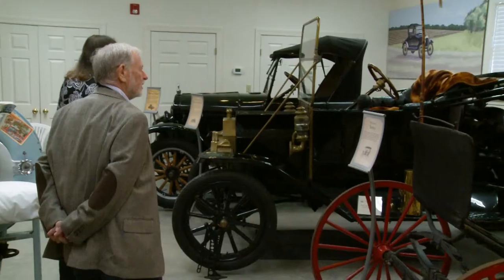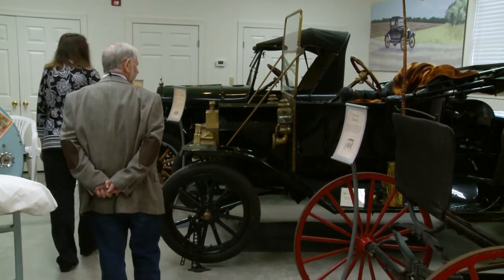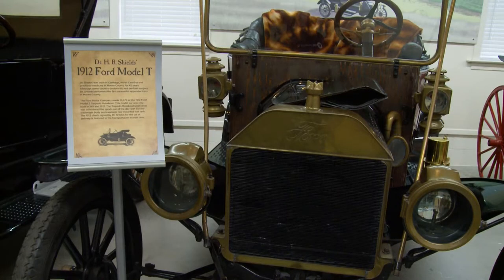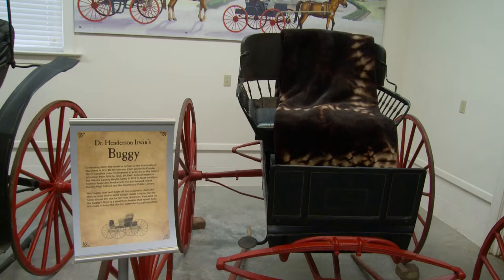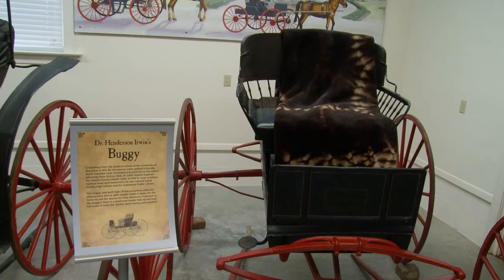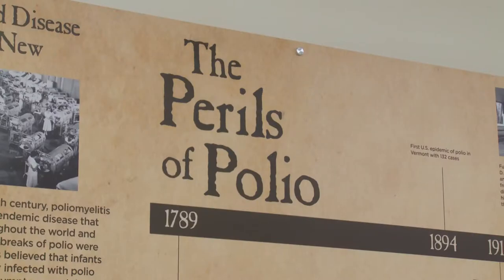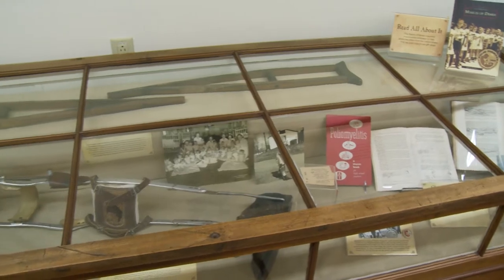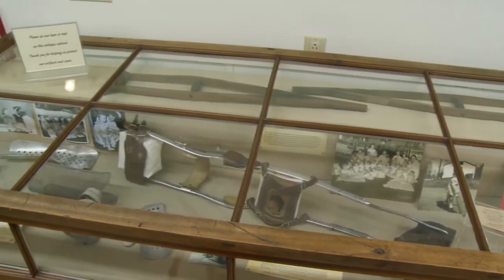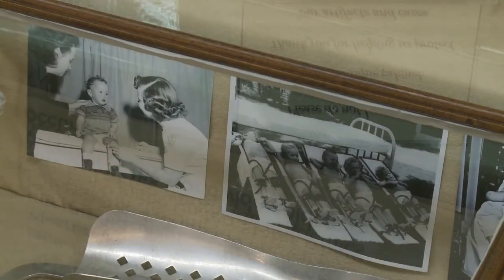The carriage house surprises guests when the door opens. It features buggies and Model T's used by country doctors, because making house calls and visiting patients was such an important part of their practice. There's also a polio display discussing how that virus affected families across America.